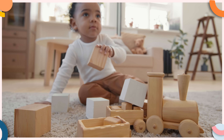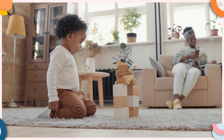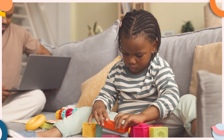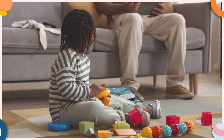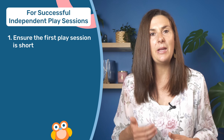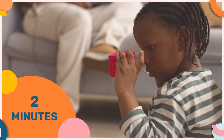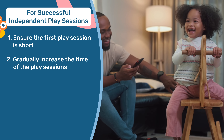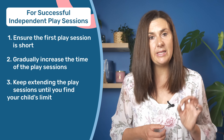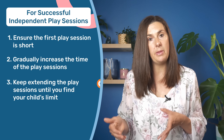In addition to using a timer, you also want to make sure your toddler's first independent play session is successful — meaning they play without interrupting you. We really want this to be positive. What we don't want is a long play session where your toddler keeps coming up to you asking if it's time yet. The way you avoid this is by starting with a short independent play session — the first session might only be two minutes. Then each time you set up a play session, you gradually increase the time until you find your child's limit: the longest amount of time they can play independently.